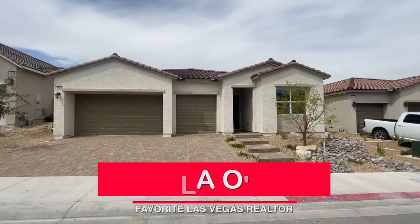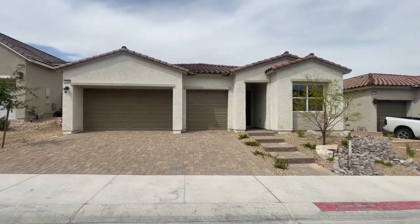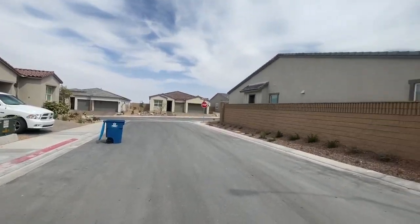Hey everyone! Angela O'Hare here, your favorite Las Vegas realtor. Just got done doing a final walkthrough over here in Sky Canyon, Montrose Collection by Toll Brothers.